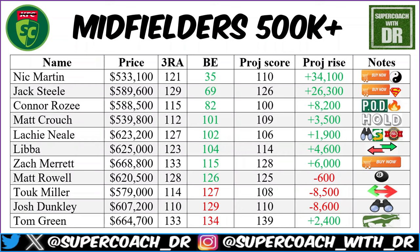Matt Rowell at $620,500 — one of the highest averaging midfielders this year. I'm pretty much convinced he's got top eight written all over him. If you want to bring him in, you can — his break-even is in the green at 126, which shows how good he's been over the last three and the season as a whole. If you like him, he's a fine trade-in.